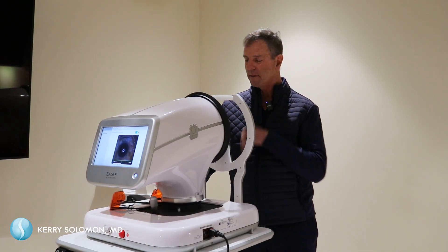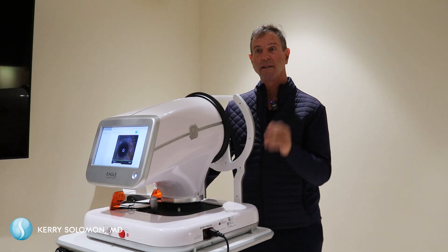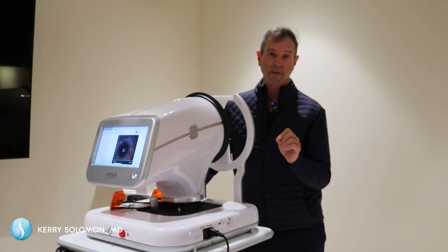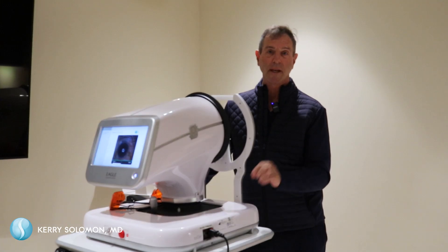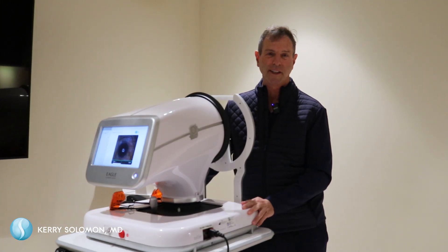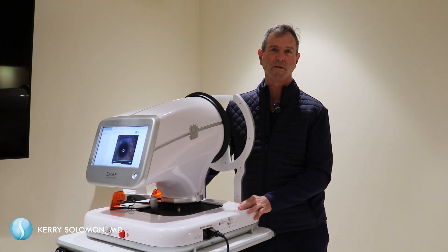They literally walk up, put their chin here, look into a little red light. It takes just a few seconds and they move on. Very safe and very effective, FDA approved, and we are thrilled to be able to offer this to all of our patients in the lowcountry and beyond. DSLT — I think you're going to be hearing a lot more about this in the coming weeks and months.